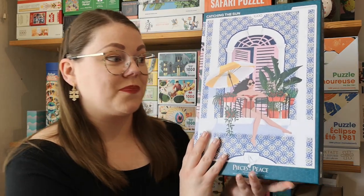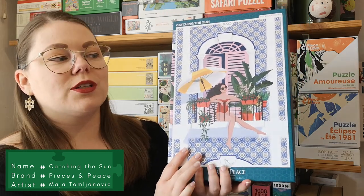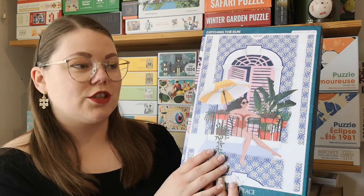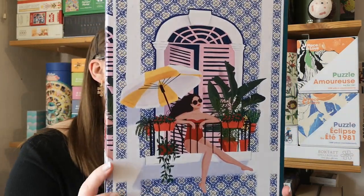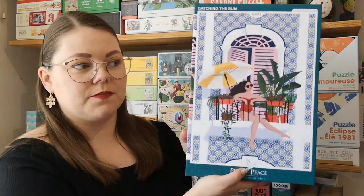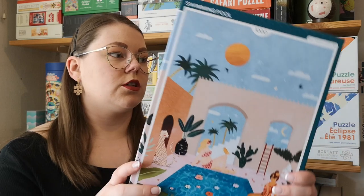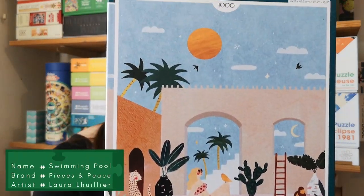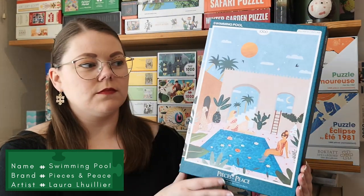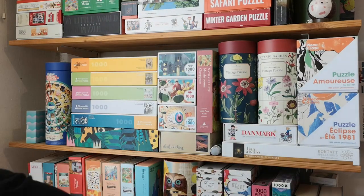The first ones — I bought some Pieces and Peace puzzles for myself too. This is a 1000-piece one, and I actually have a plan to one day frame the 1500-piece one I just showed you and this one, because I think they'll be great together. This one is called Catching the Sun — very, very pretty. And I also got this one, also 1000 pieces, called Swimming Pool. Very pretty — great summer puzzles. And they were on sale, so I had no choice but to buy them.